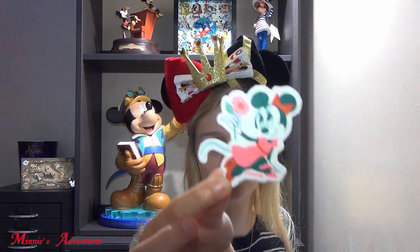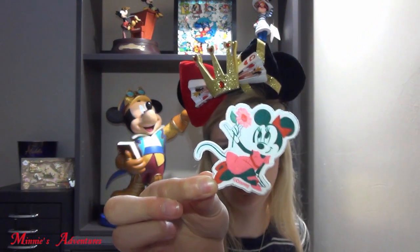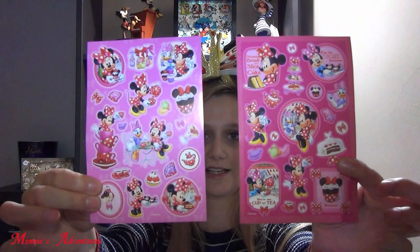She went during the Garden and Flower Festival, and she got me this beautiful patch of Minnie Mouse with a flower. She's so beautiful — I think I'm going to put it on my backpack or something. Then we have some stickers, which is always nice. You can never have enough stickers, so that's cute.